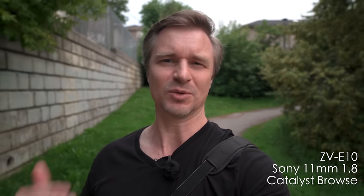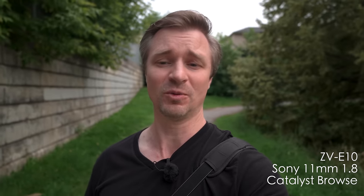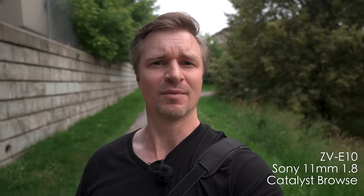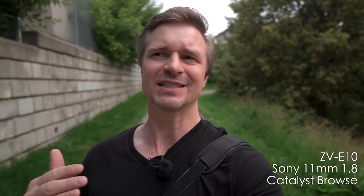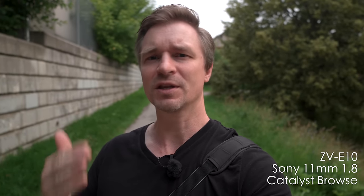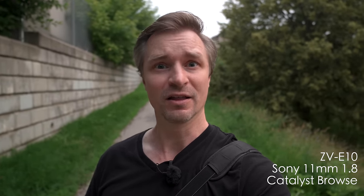Personally, I like to do a different thing, which is use the gyro data recorded in the ZV-E10 when I want really smooth walking-and-talking footage. And this is the result right here. When you run it through the free program Catalyst Browse, I use a 10% crop when doing this type of vlogging. As you can see, I have that wide field of view back and very, very smooth footage. Now people can finally concentrate on my face, which is always my goal. I absolutely love this. It does take a little extra time, and that bothers a lot of people, but I find the results are more than worth the time spent rendering the file.